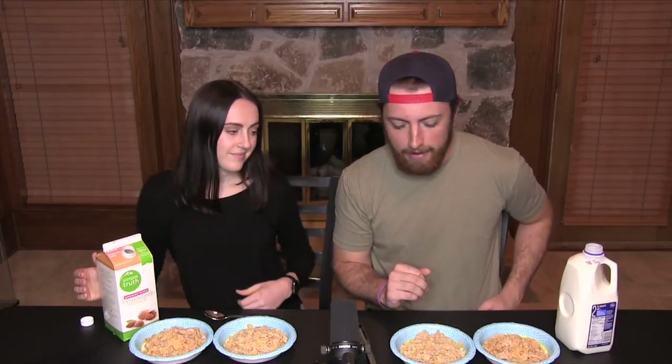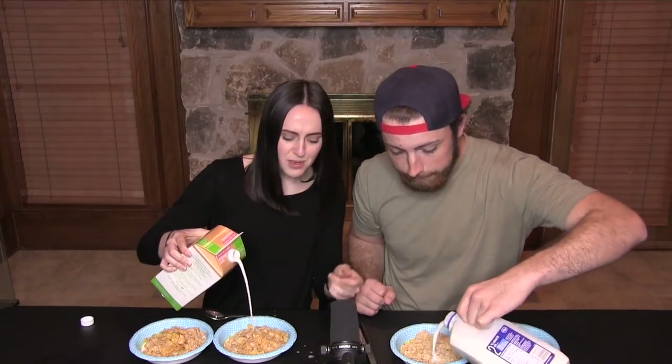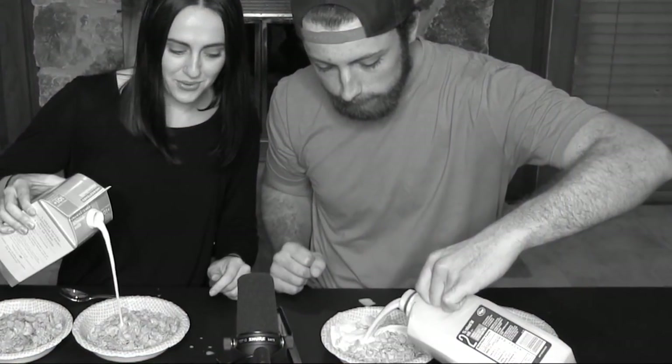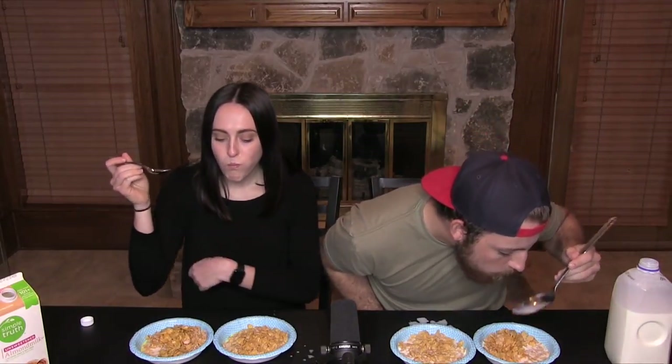We're each going to pour our own milk into our cereals, but we don't know which bowl is the name brand and which is the generic. Once we eat it, we'll try to guess which one's the name brand and then reveal it. Here we go — Frosted Flakes number one! Wow, I'm so happy. I don't even care which one's the fake one.